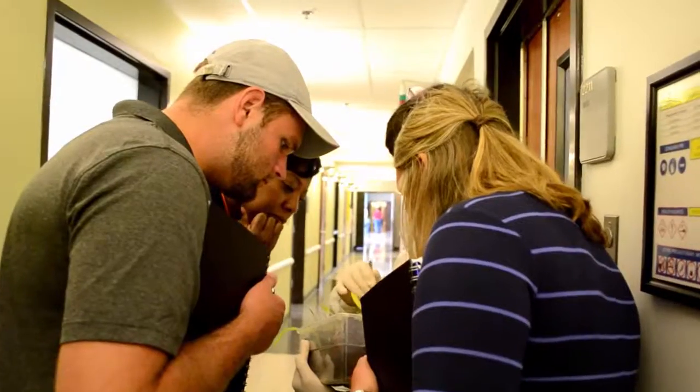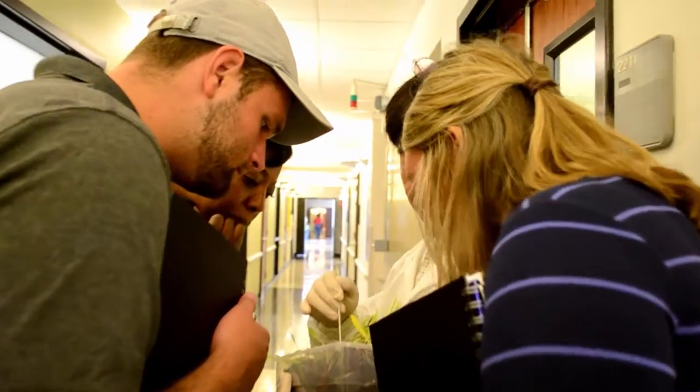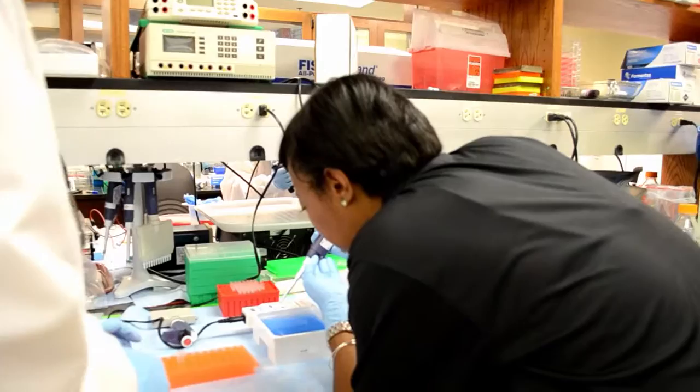I would recommend it to teachers who are looking to grow. This has a way of renewing your teaching energy, just to see another world.